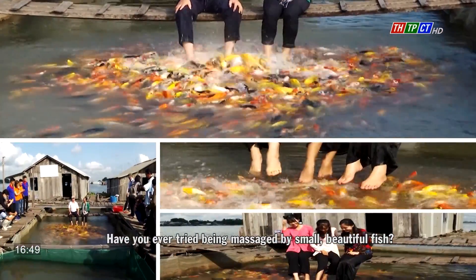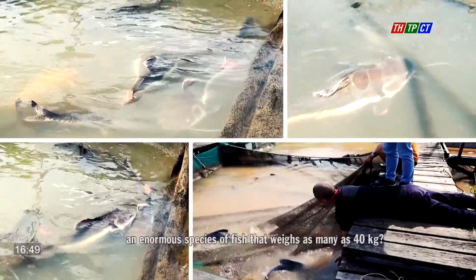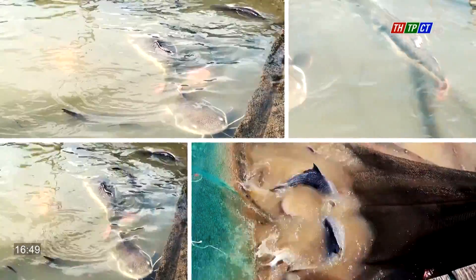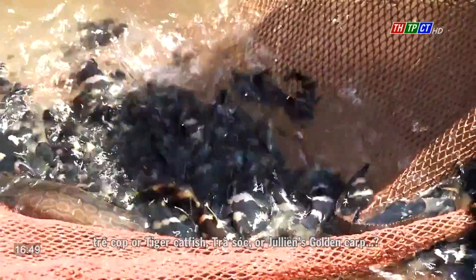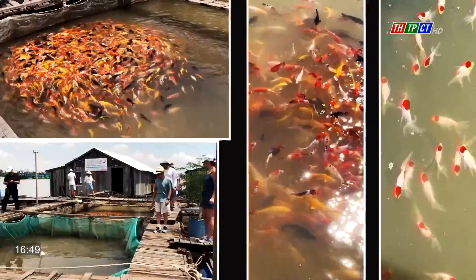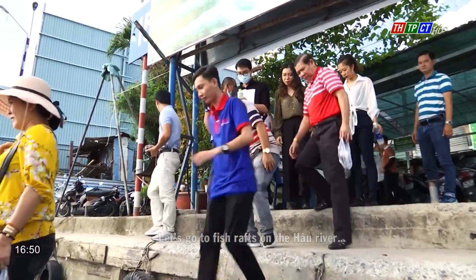Have you ever tried being massaged by small and beautiful fish, or seen an enormous species of fish that weighs as many as 40 kg? Or unique species such as Hong-Vi-Mo-Vich or the Red-tailed catfish, Jacob or Tiger catfish, Trashop or Chilean golden carp? Along with more than 15 rare species of fish, let's go to the fish rafts on the Hau River.